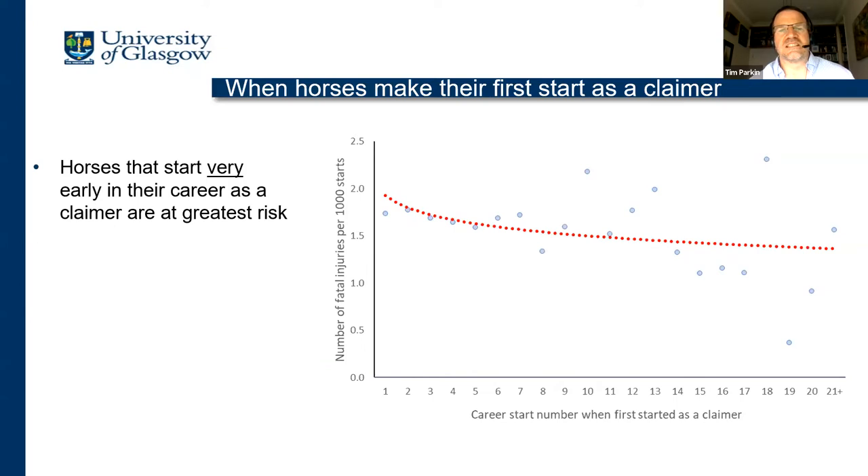We were wondering whether the point in their career when they make their first start as a claimer is important. The smooth plot would tentatively suggest that horses that make their first claiming start very early in their career — perhaps in their first five ever starts — might be at slightly higher risk. If they start their first claiming race later, maybe after 10 starts, the risk is probably not that different compared to other horses running in the same claiming race. Given there's a tentative indication of significance here, it's something we're going to pursue, but I wouldn't hang my hat on this just yet.